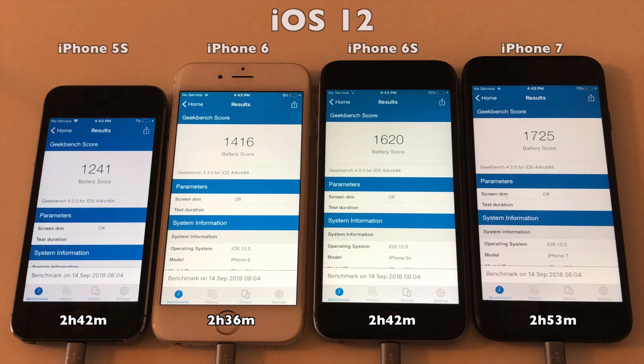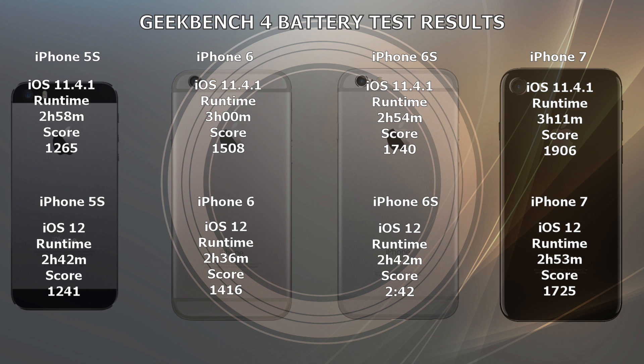So there you have them — the iOS 12 Geekbench 4 results after completely draining the batteries. Comparing the scores to iOS 11.4.1, you will get less battery life with iOS 12. In this non-scientific test: 16 minutes less on the 5s, 24 minutes less on the 6s, 12 minutes less on the 6s Plus, and finally 18 minutes less on the iPhone 7.